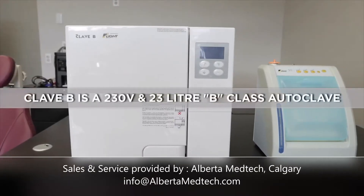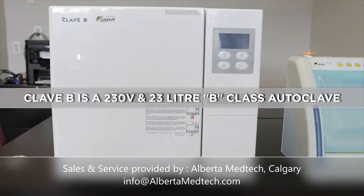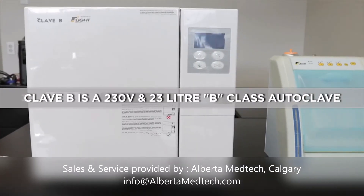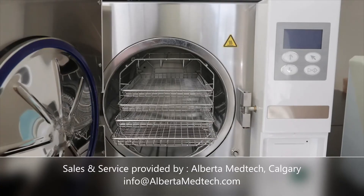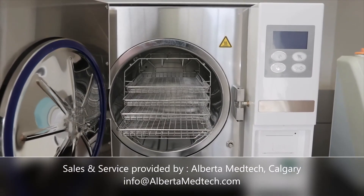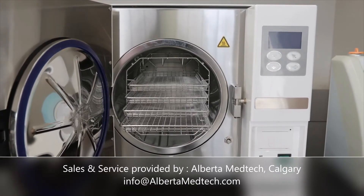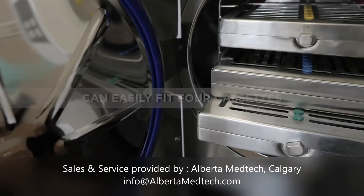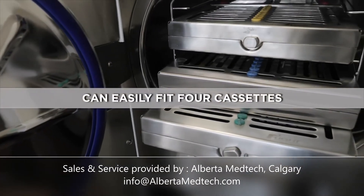The CLAVE-B is a 230-volt 23-liter B-Class Autoclave and has both pre- and post-sterilization vacuum which provides full penetration of all types of instruments and materials. The 9.72-inch diameter by 17.71-inch length of the stainless steel chamber allows four cassettes to fit with ease.